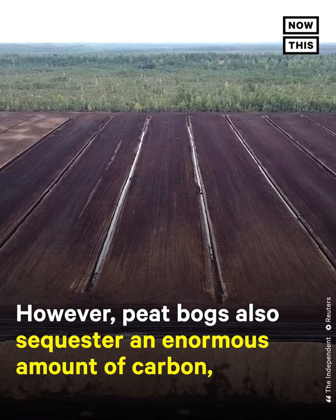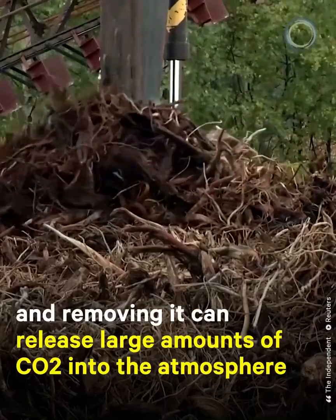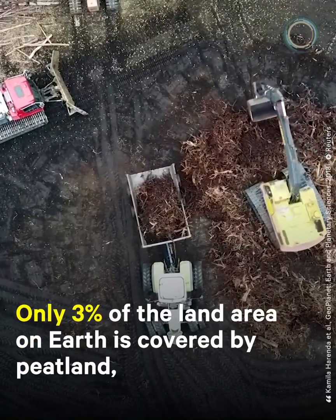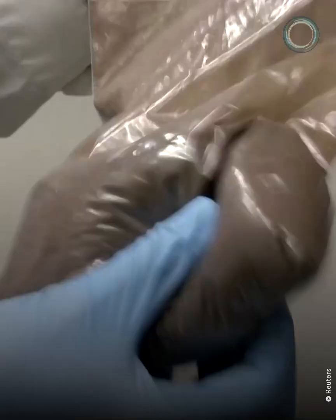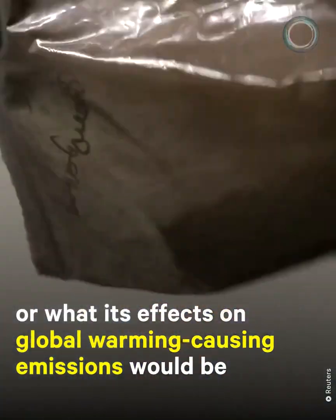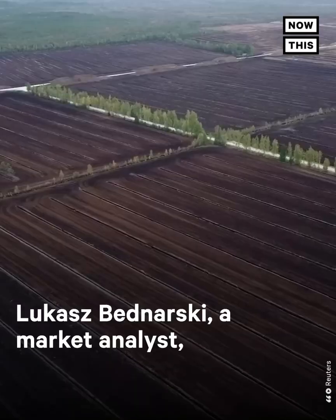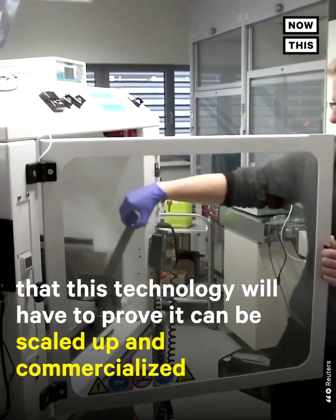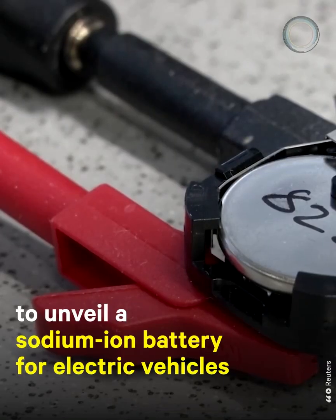However, peat bogs sequester an enormous amount of carbon — one-third of the world's soil carbon — and removing peat can release large amounts of carbon dioxide into the atmosphere. Only 3% of Earth's land area is covered by peatland, making these habitats rare. It's unclear if this new technology accounts for this or what its effects on greenhouse gas emissions would be. The school did not respond to requests for comment. Market analyst Lukasz Bednarski told Reuters the technology will have to prove it can be scaled up and commercialized. In July, Chinese company CATL became the first major battery maker to unveil a sodium-ion battery for electric vehicles.